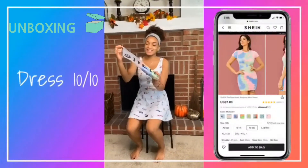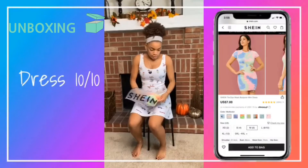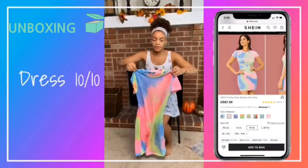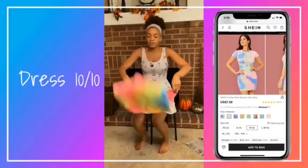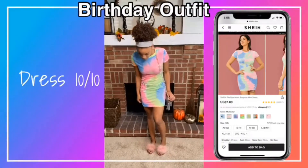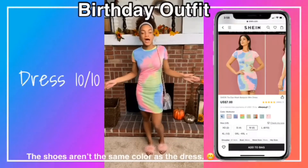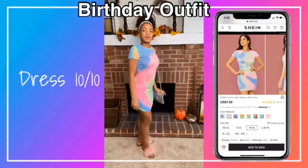This is my birthday outfit dress. I like the tie dye — it's nice and bright. I like bright stuff, something different. I really like this dress, it's pretty. I like how it fits. It's not the same color as the other dress but it's okay. It's not too short, it's not too tight, it's just right and really pretty.